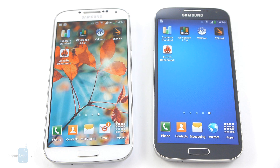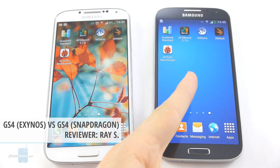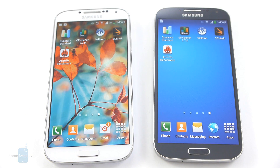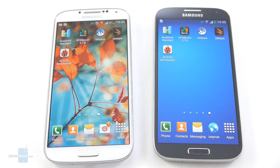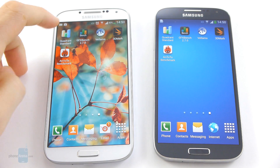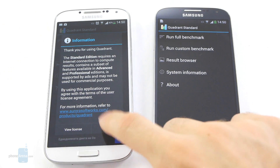Hey guys, this is Ray from PhoneArena and you're watching a benchmark comparison between the Samsung Galaxy S4 and the Samsung Galaxy S4. Why would we want to make such a comparison? Well, of course this is because the white Galaxy S4 has the Snapdragon 600 processor and the black one is equipped with the Exynos 5 Octa CPU. The best way to find out if there are any significant differences in performance is to run a few synthetic benchmarks, starting with Quadrant, the industry standard, go-to Android benchmark.